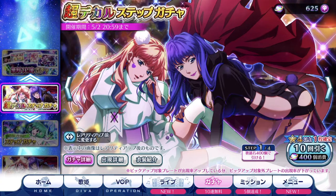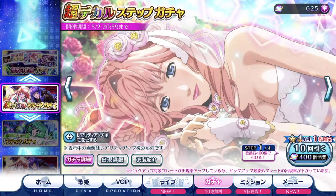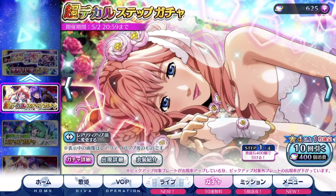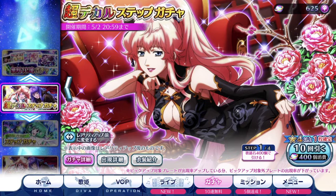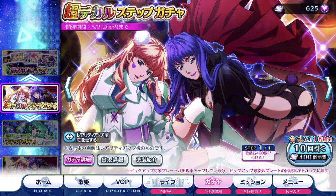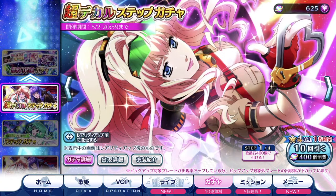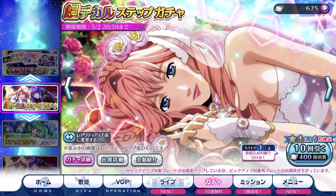Anyway, two costumes for the price of one. According to the commercial, the default costume design is Cheryl's Black Bunny costume. So when you use it in the live, the White Bunny costume will appear in the live itself. I don't know if we'll ever get the White Bunny costume as an individual costume, but let's see how things go with future releases for Cheryl.